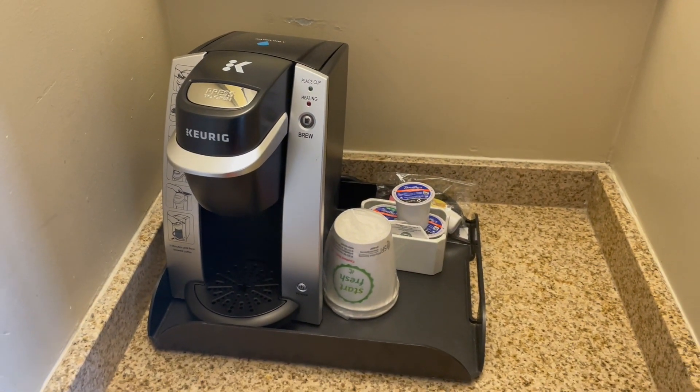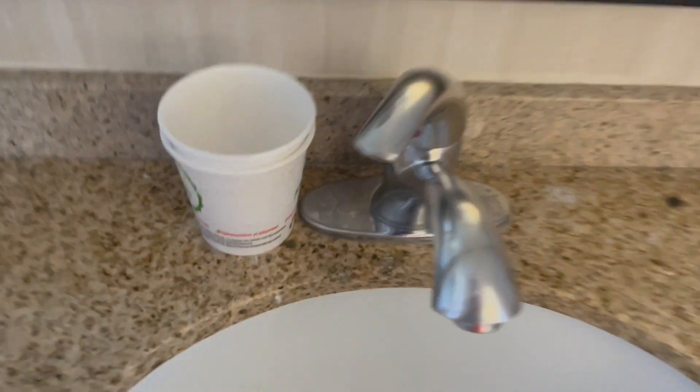I may have shown this already, but there's the coffee making station. Someone left the sink on — it's an American Standard, I think, though I'm not 100% positive on that.